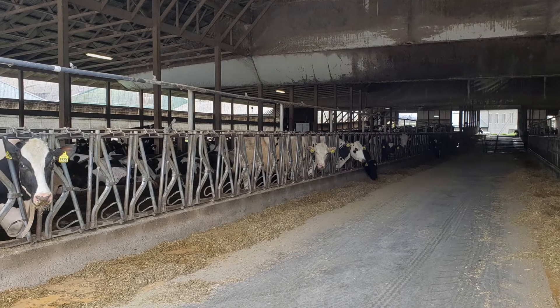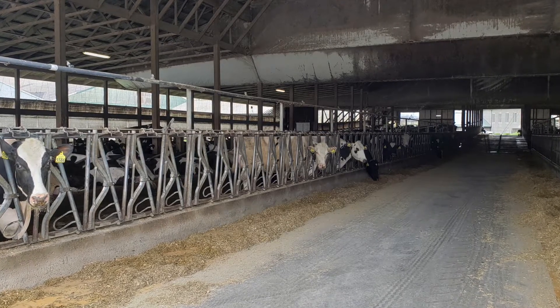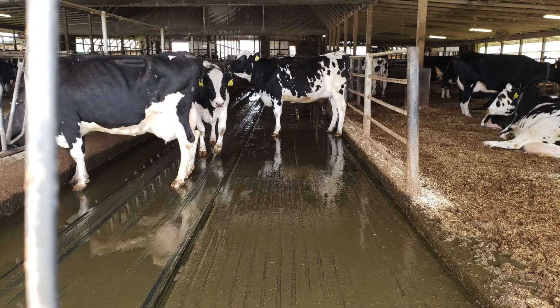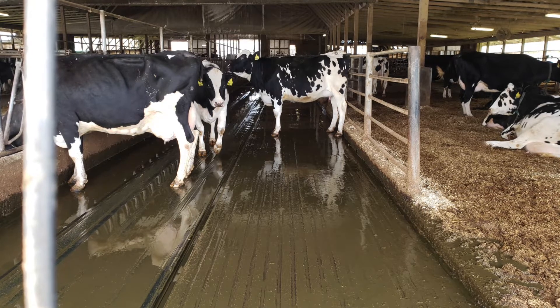This number of cows produces a lot of solid and liquid animal waste, which must be properly stored and managed in order to avoid surface water and groundwater contamination.